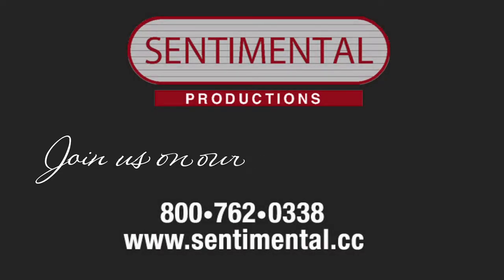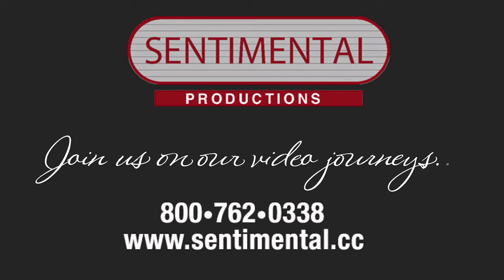Join us on our video journeys each season as Sentimental Reflections presents America's heritage in story, scenery, and song. For more information about the video magazine or to become a subscriber, call 1-800-762-0338 or visit us online at Sentimental.cc.